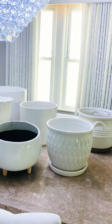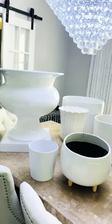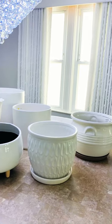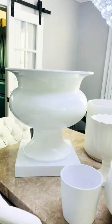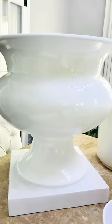I got them in all shapes and sizes — I have small, medium, and large. All of them are ceramic except for this beautiful one here, which is very large. This is a fiberglass pot.